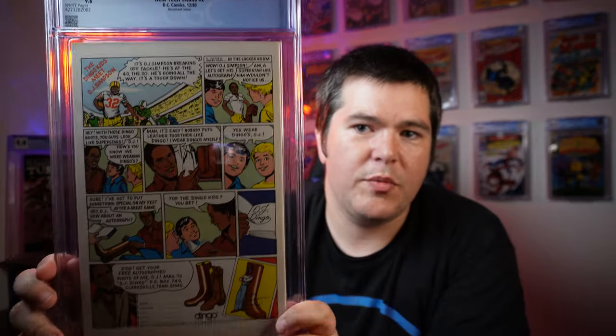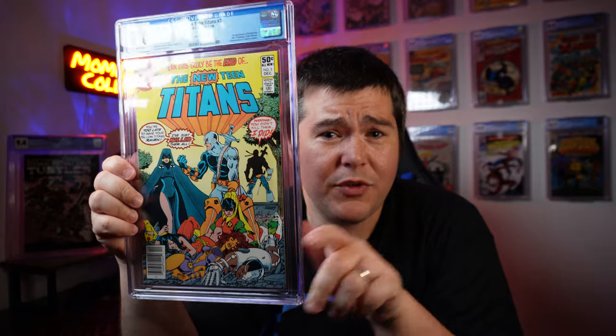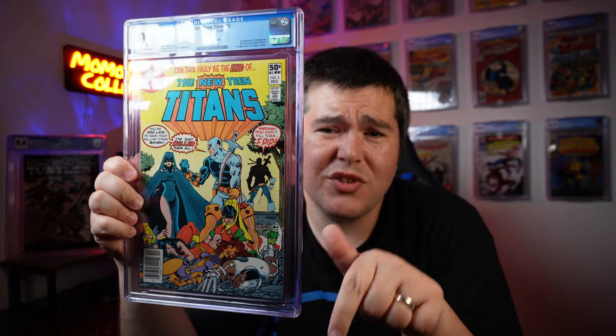First appearance of Deathstroke — the main villain, in my opinion, for the Teen Titans, and most people would probably agree. Really cool book. Make sure to subscribe to the channel for the giveaways I'm about to announce. Also comment down below: am I crazy for spending $10,000 on a comic book? Let me know.